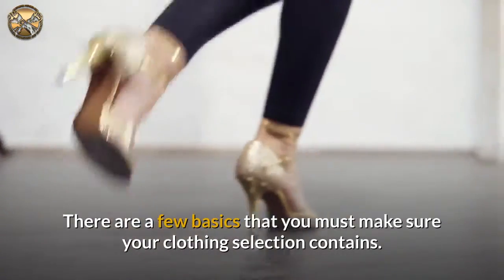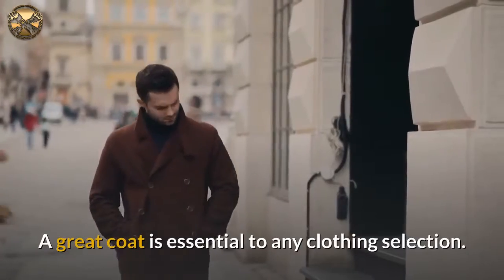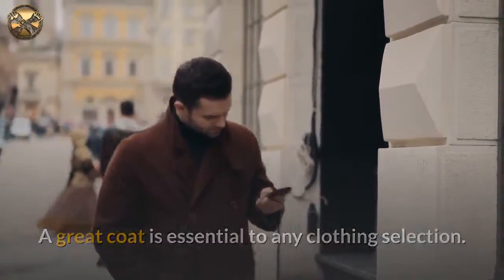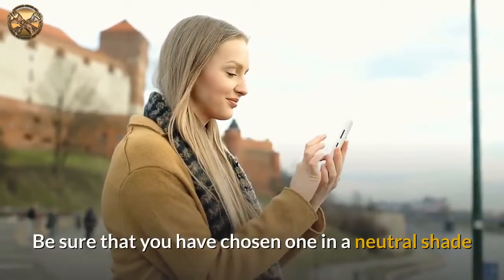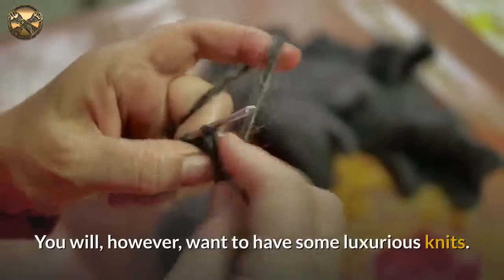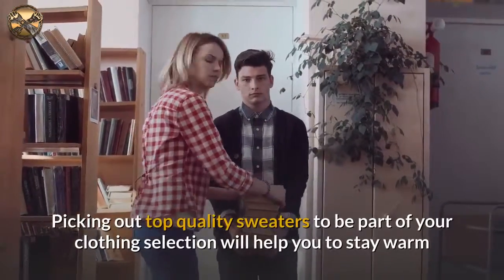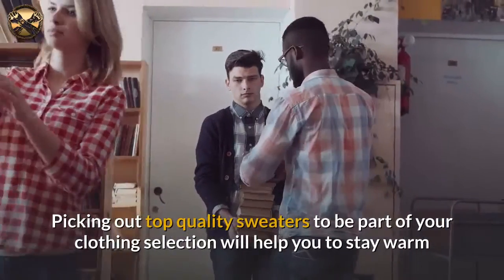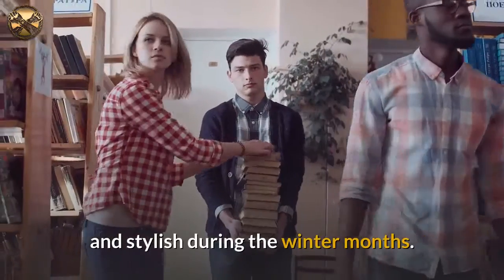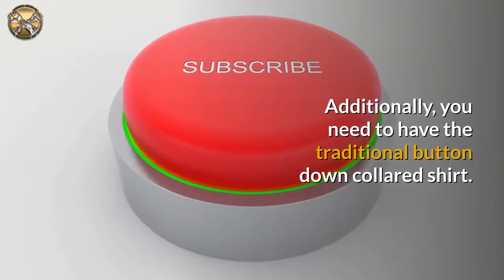There are a few basics that you must make sure your clothing selection contains. A great coat is essential to any clothing selection. Be sure that you have chosen one in a neutral shade that can go with any outfit that you might be wearing. You will also want to have some luxurious knits. Picking out top-quality sweaters will help you to stay warm and stylish during the winter months.